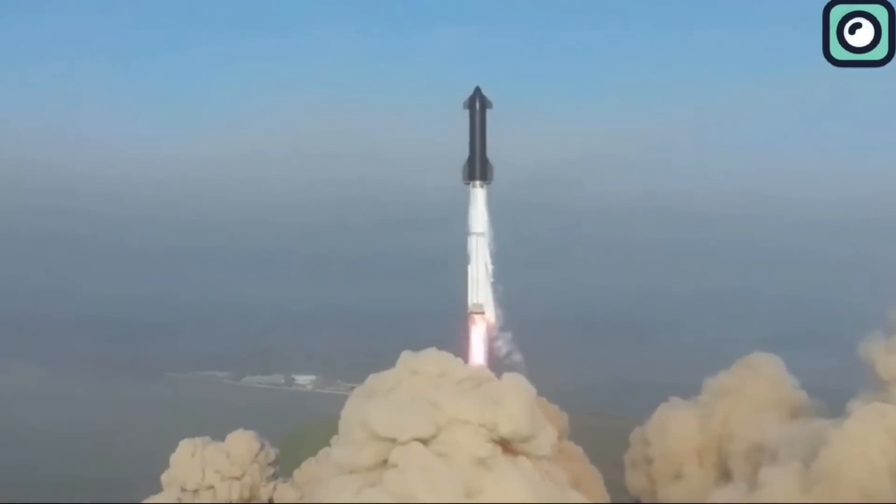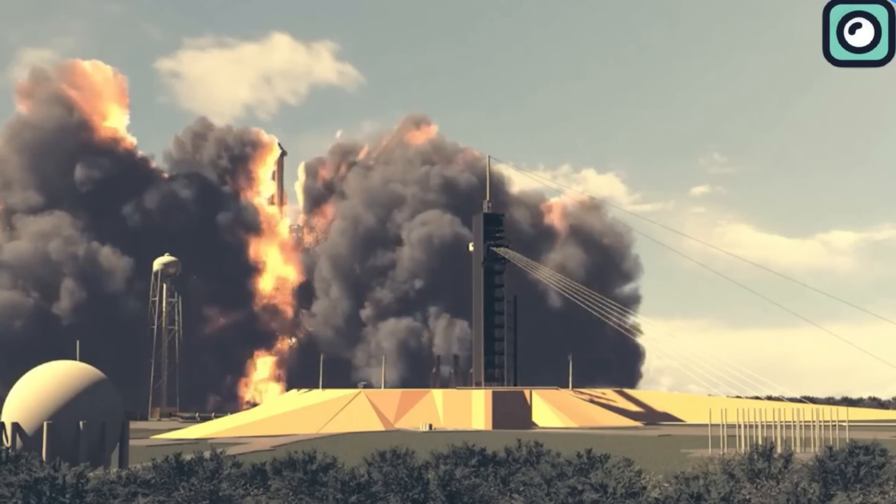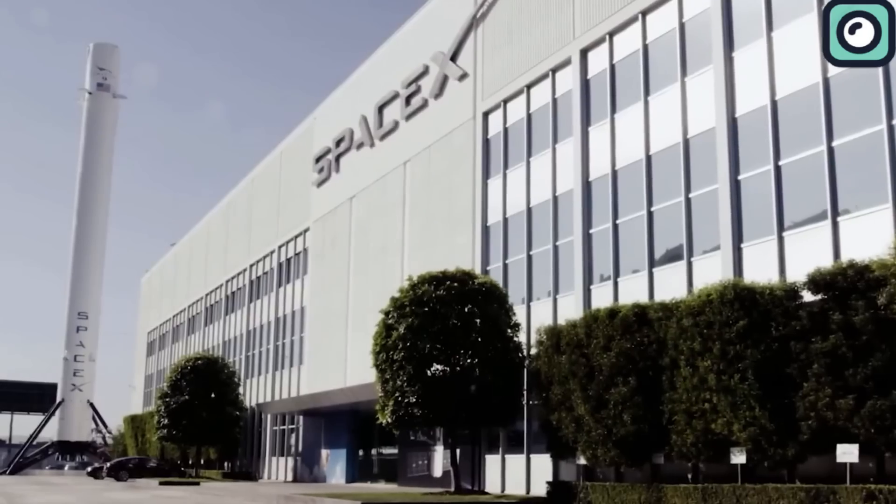The Mechazilla system is designed to work with other innovations in the Starship program. Starship itself is a fully reusable spacecraft designed to carry both crew and cargo to a variety of destinations, including Earth orbit, the Moon, Mars, and beyond.